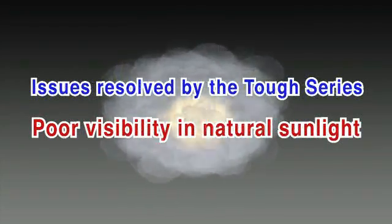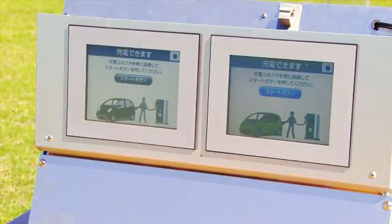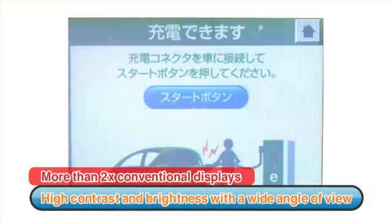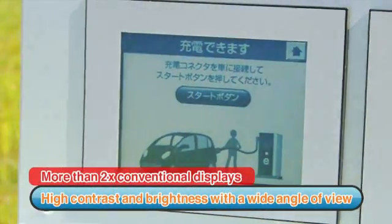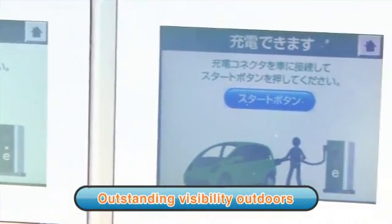Conventional displays are difficult to see outdoors. The TUFTS Series delivers improved contrast, higher brightness, and wider viewing angles than conventional displays. Consequently, TUFTS Series models provide outstanding visibility in natural sunlight.